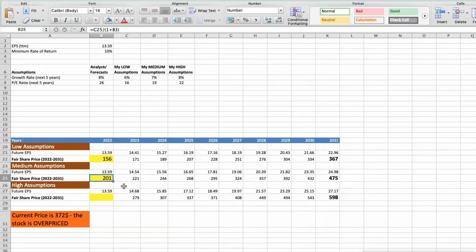Third Scenario: Domino's Pizza will have high performance in the next 5 years. Future Growth Rate would be high at 8%, and Future P/E would be high at 22. In this case, the fair value of the stock today would be $253.